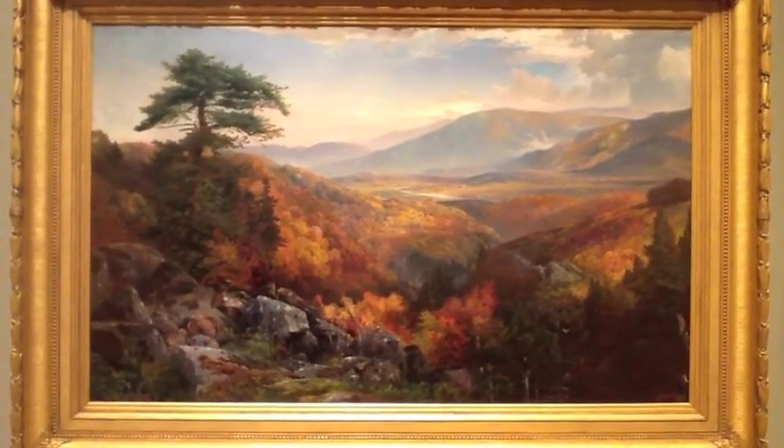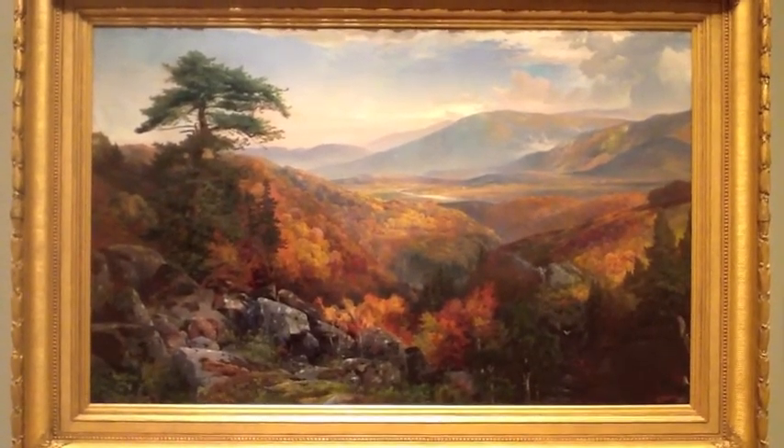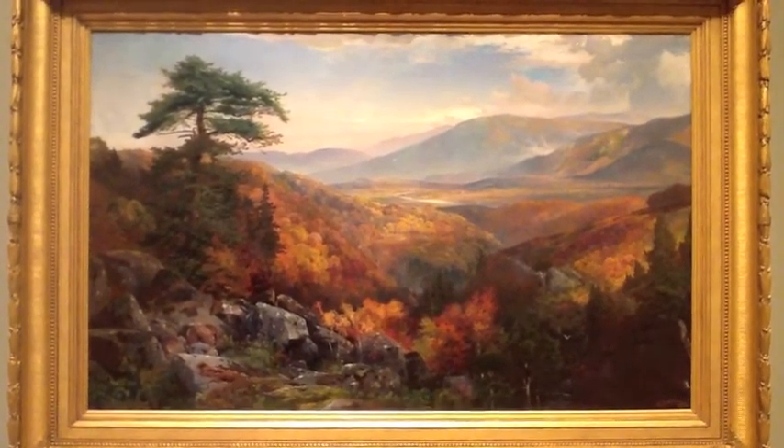This specific piece got my attention because of its beautiful autumn colors and the breathtaking scene. When I look at it, I feel it is so real I can step in and be a part of the valley.